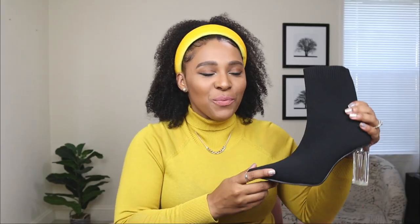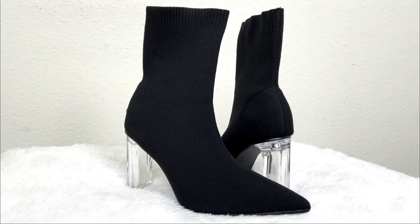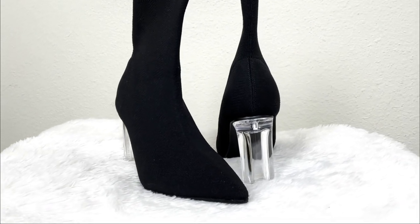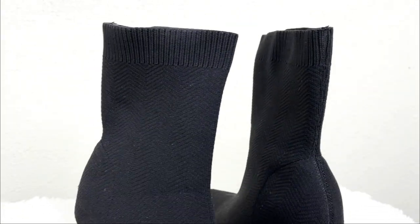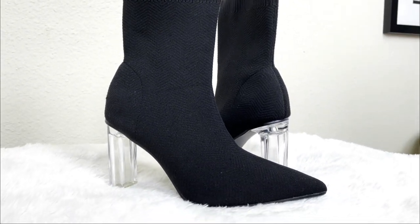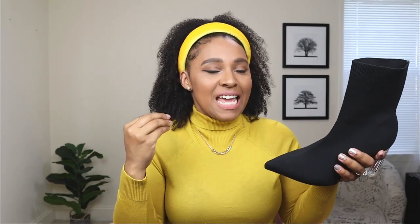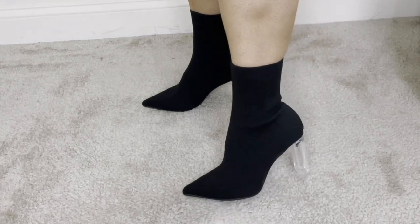The first Cucco shoes I'm sharing with you guys are these sock booties here. These shoes are everything — I absolutely love these booties. They're super sleek. I love sock booties because they're tight to your legs and they just make you look so sleek. I really love these in black with the clear heel. The heel does look a little tall, but honestly they are super comfortable. Cucco specializes in shoes made out of knit, and this one is also made out of that material — they feel so soft.